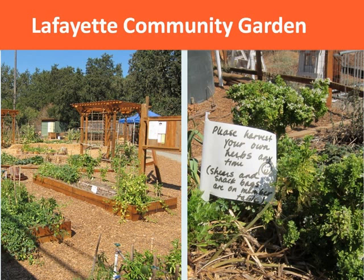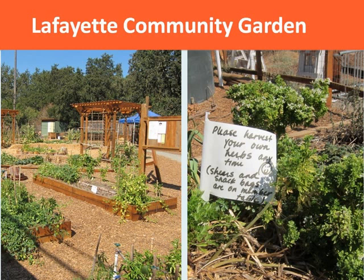Thank you very much. Thank you, Ben. I just want to highlight something. Ben was sharing information that you can find in our toolkit, Dig Eat and Be Healthy, which is available on our website. There's a lot of information about what to look for in agreements and how to craft agreements, as well as some sample agreements that you can download directly from our website. We had a question from Beth who asked specifically: can we have access to agreement forms?